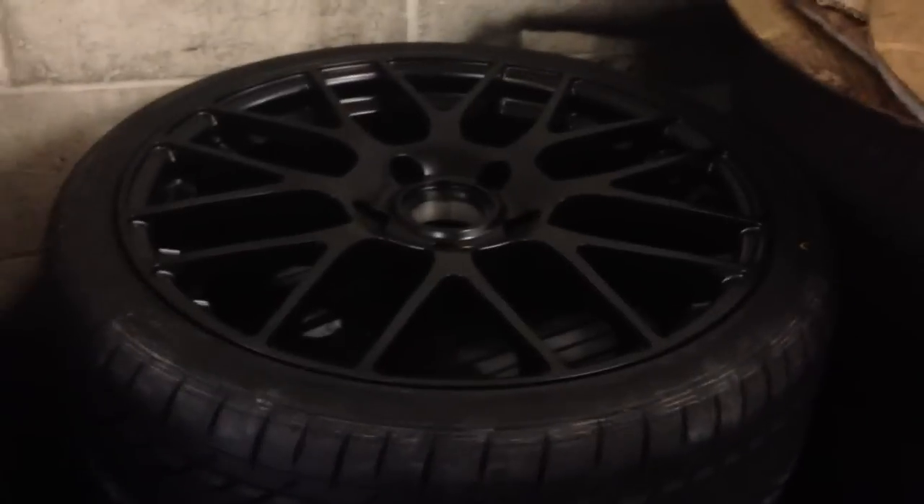And if I walk over here, there's a stack of rims and tires with the Innsbruck stacked up, ready to go right on the car with the new rubber.